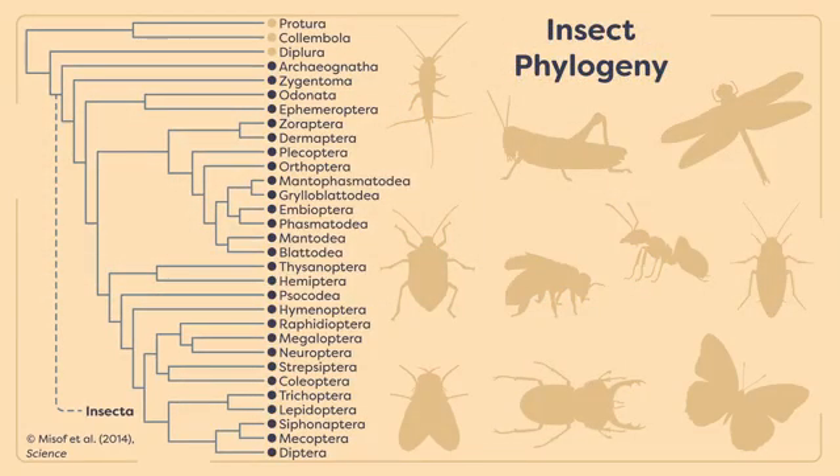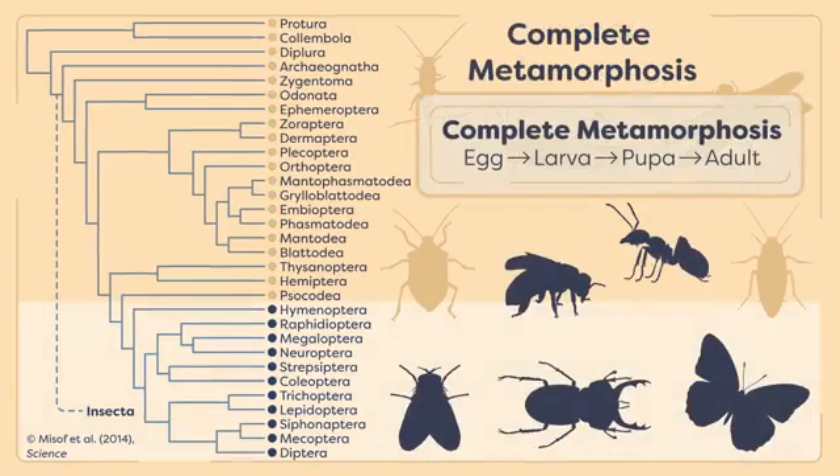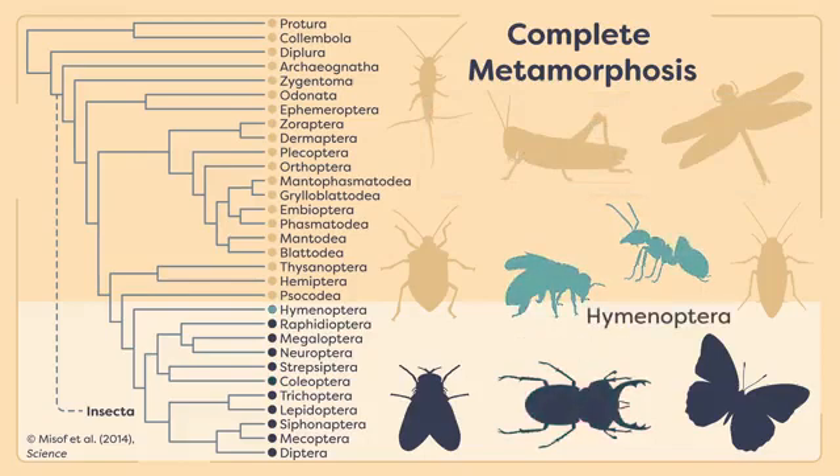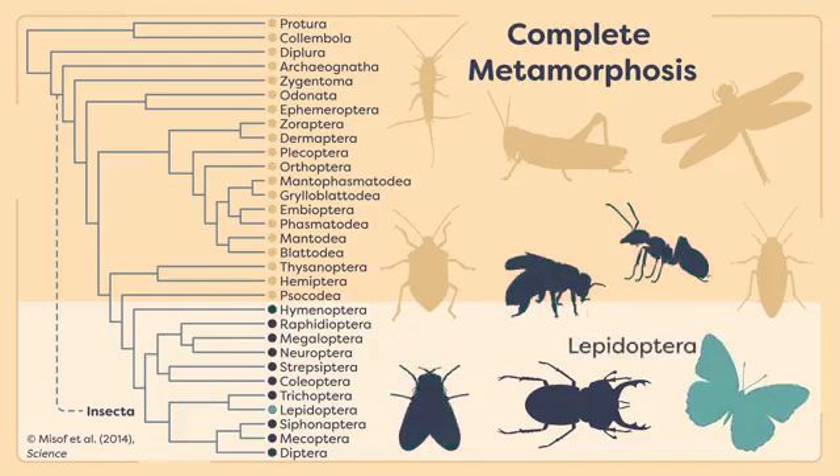We will then examine a few insect orders in the Holometabola, all of which have the complex form of development known as Complete Metamorphosis. These insects include the beetles in the order Coleoptera, the ants, bees, and wasps in the order Hymenoptera, and true flies in the order Diptera, and finally the visually spectacular moths and butterflies in the order Lepidoptera.